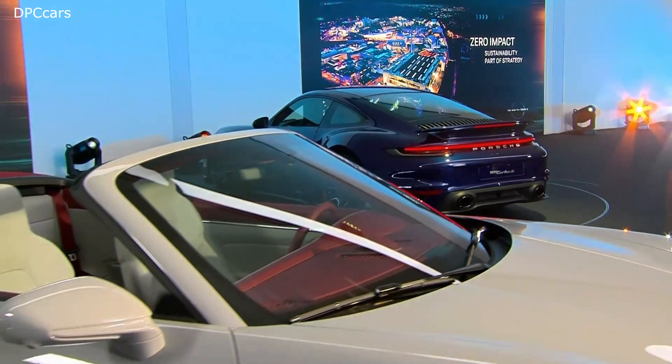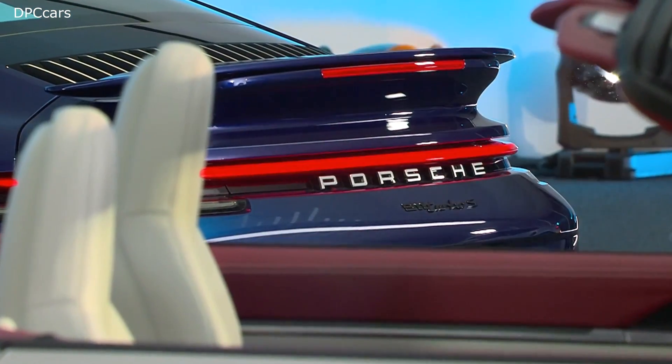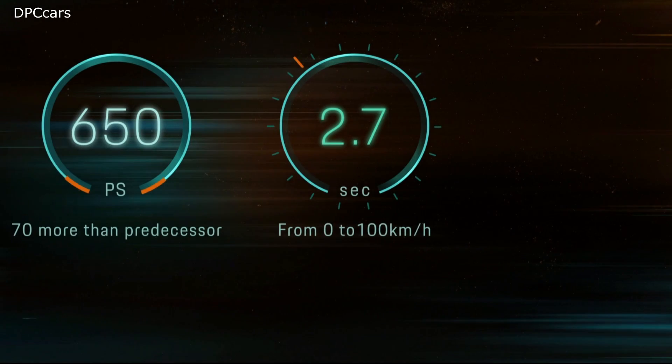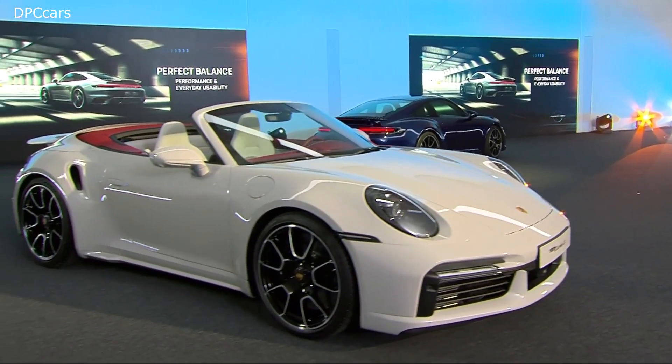Beginning with power: 650 PS — that's 70 PS more than the generation before. It sprints from 0 to 100 km per hour in only 2.7 seconds, and a top speed of 330 km per hour.